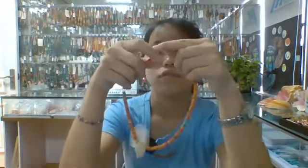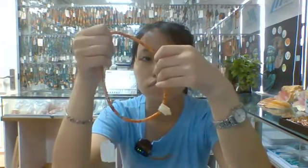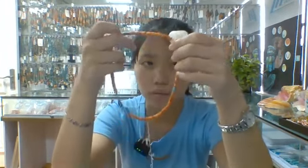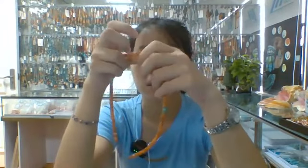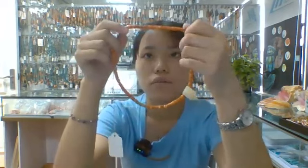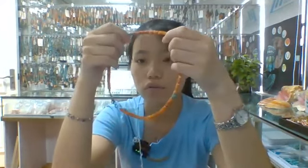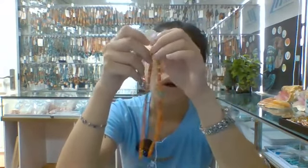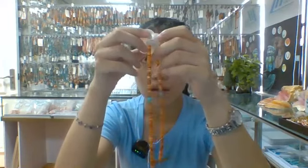Now I'll show you this necklace. Its main stone is orange spani oyster round piece and turquoise round piece. There is a white shell piece in the center, and this necklace is about 16 inches. The orange spani oyster is about 6 millimeters, and the turquoise round piece is also about 6 millimeters. The white shell is a very bright color.